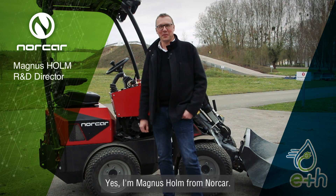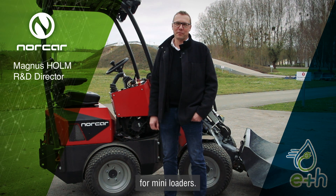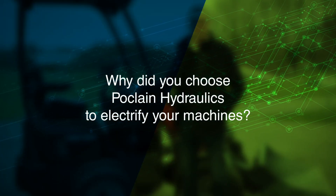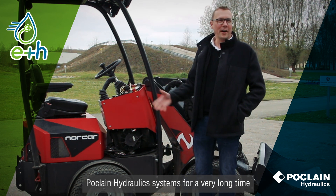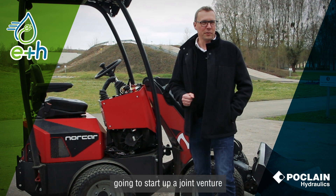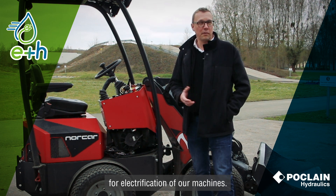I'm Magnus Holm from NORCAR, working as RFD manager and product manager for the Miniloaders, following this kind of machines now for 15 years in this business. From the beginning, we have been using Poclain hydraulic systems for a very long time in our Miniloaders, so it was a natural step to start up a joint venture for electrification of our machines.